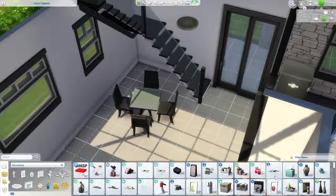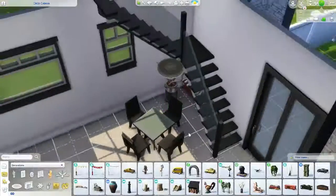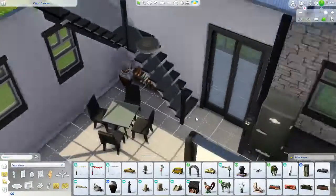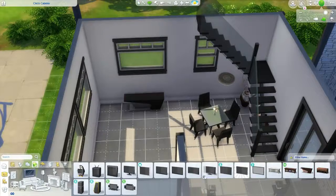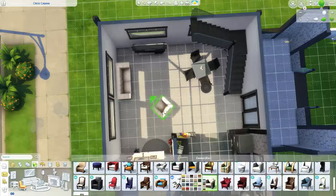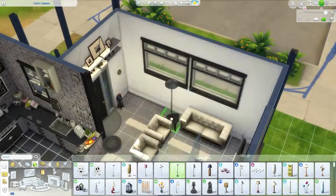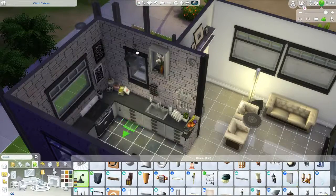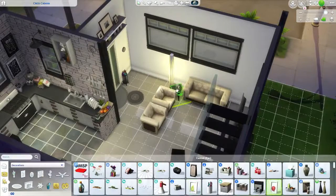This house uses quite a bit of packs — obviously Jungle Adventure, the chairs are Cool Kitchen, the table is City Living, and the windows and doors are from Get Famous, plus definitely other packs too. That's just how I roll. I don't often do limited-pack builds, but I want to try again. I have some ideas for builds using a stuff pack, a game pack, and an expansion pack — I actually have them written down now because I recently got into using Evernote.